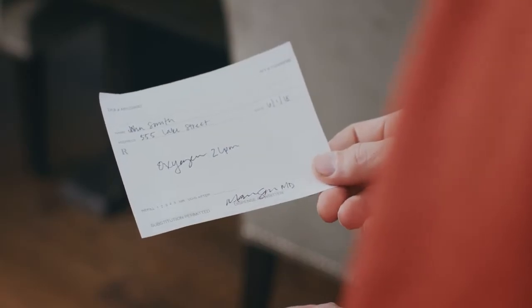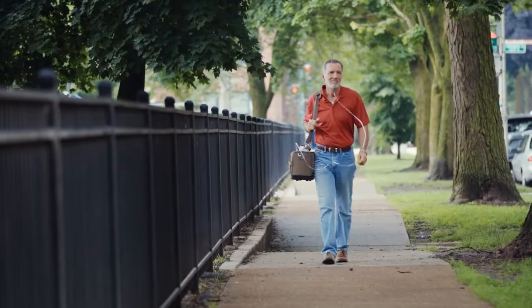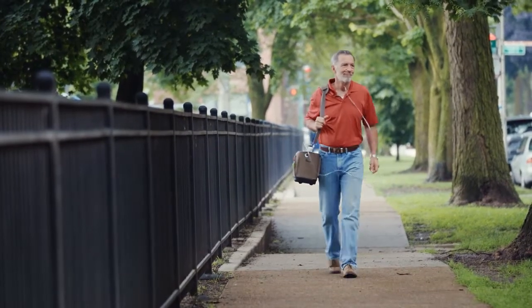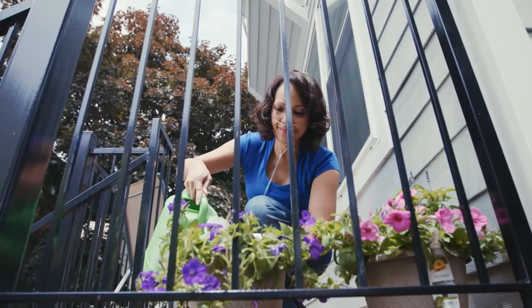It can be overwhelming to be told you need oxygen, but you're not alone. Many people living with a lung disease find that oxygen helps them stay active, sleep better, and have more energy to do the things they like.